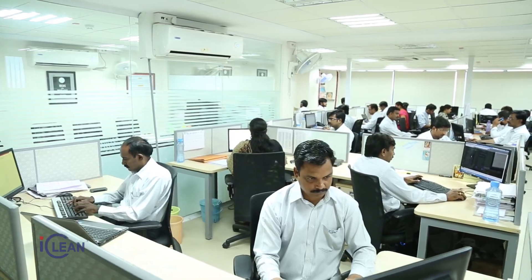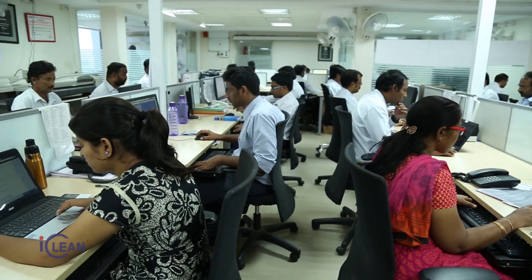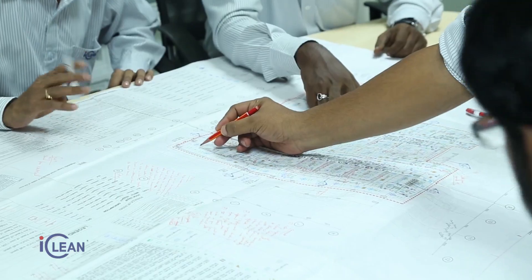Our strong design team provides visualization solutions for turnkey project working plans, helping clients in effective decision making and enabling quicker turnaround.